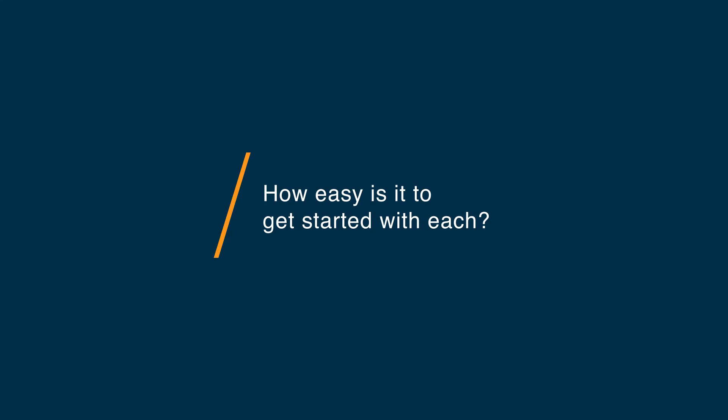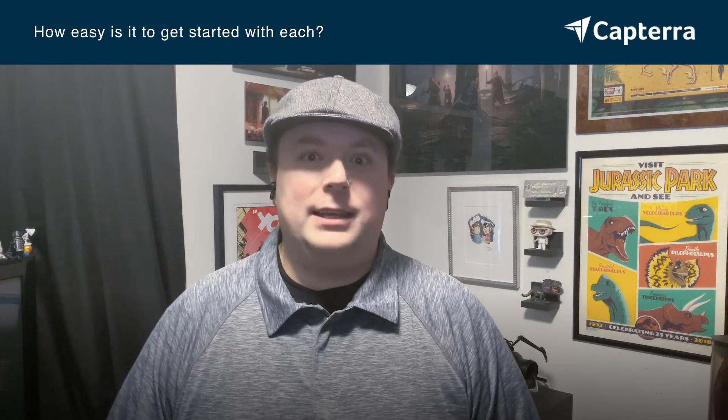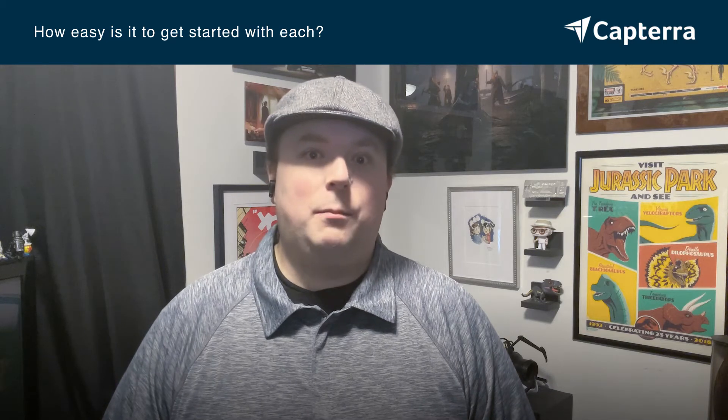Getting started with PowerPoint is relatively easy. You download it as part of Office 365 and install it on your local computer, iPad,